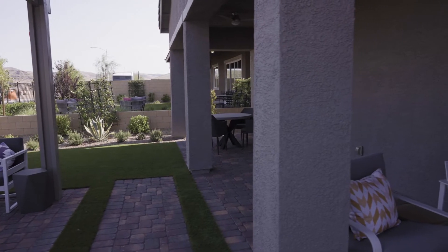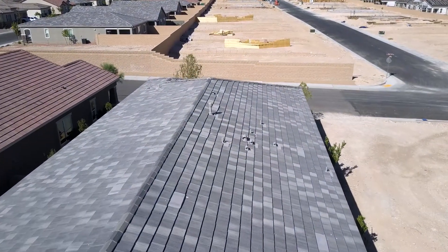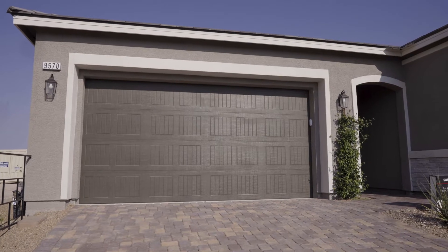Like the others, it will have a stucco exterior, concrete roof tiles, and a paver stone driveway and walkway.